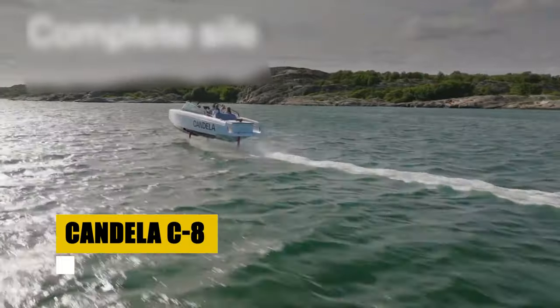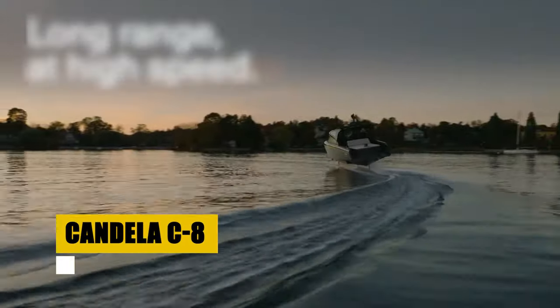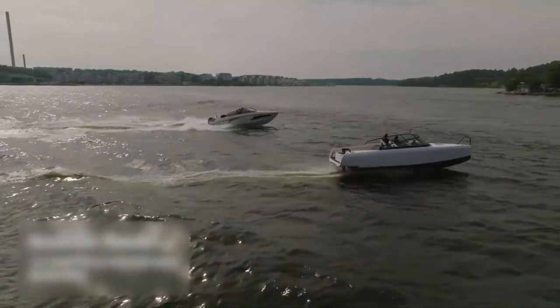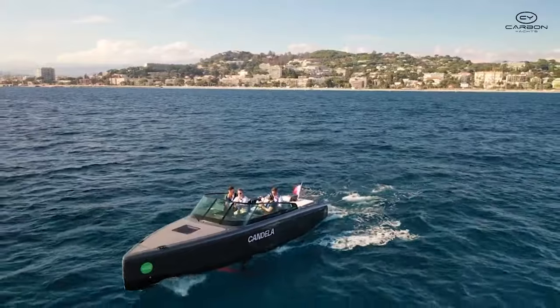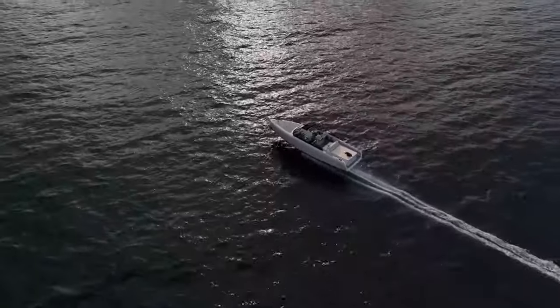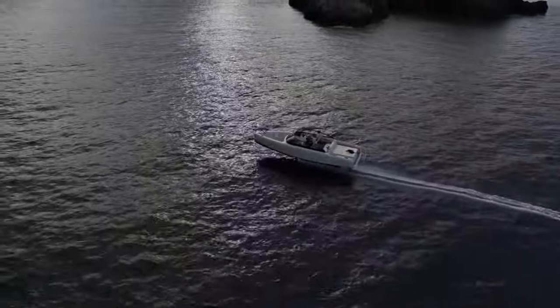The Candela C8, at the forefront of electric boat innovation, combines sleek design with groundbreaking technology. This vessel promises a new level of boating luxury and efficiency. With its cutting-edge hydrofoil system, the C8 rises above the water, minimizing resistance for an exceptionally smooth and silent journey. This advanced feature transforms the boating experience, offering unmatched speed and sustainability.